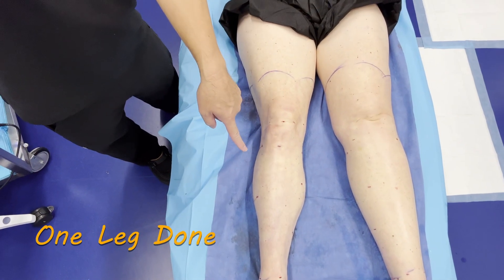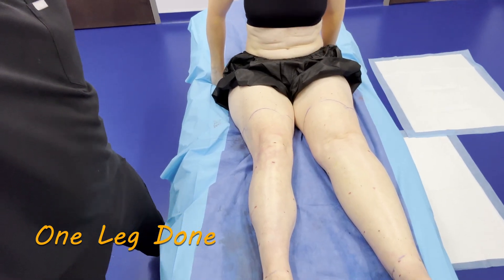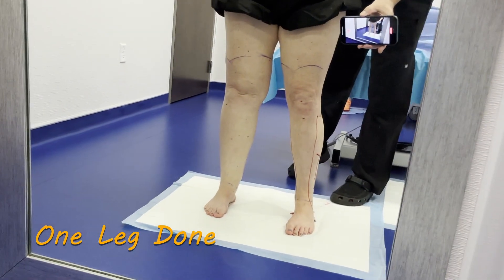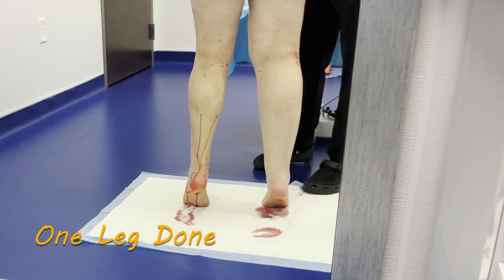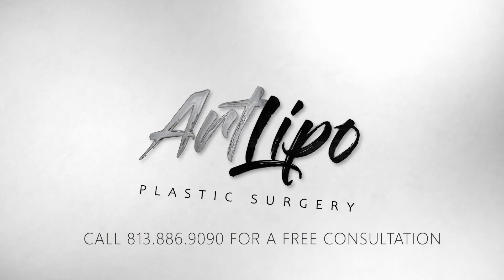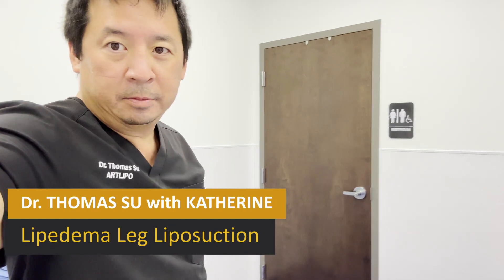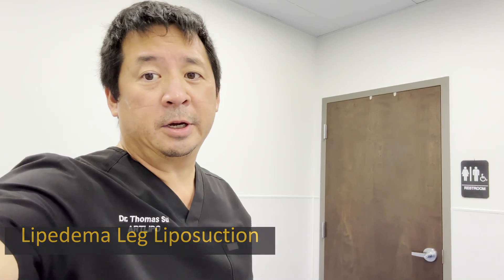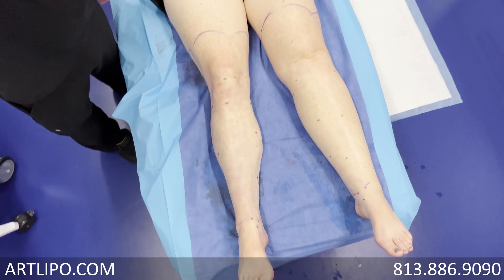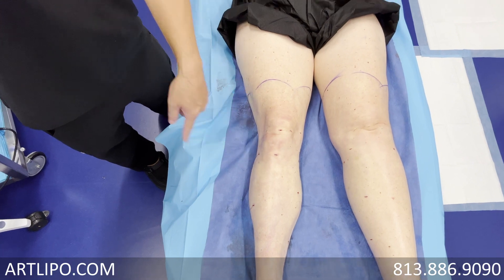Hello everybody, here we are again at ArtLipo doing liposuction for lipedema. The most common area is the lower legs right here. We've done this one so far and Katherine hasn't seen it yet.